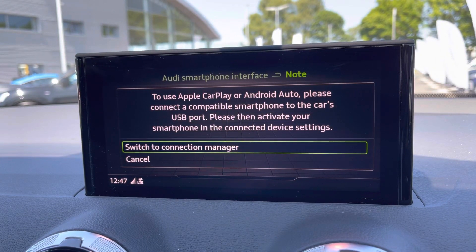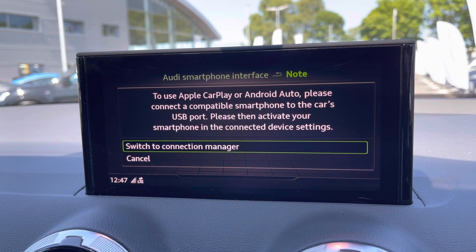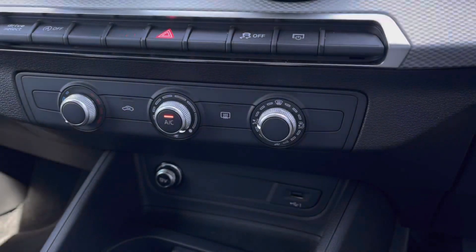It also features Apple CarPlay and Android Auto and I'll leave a link in the top right corner of the screen to show you how to set this up.